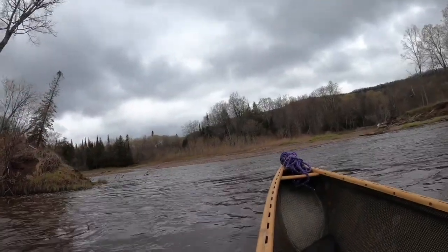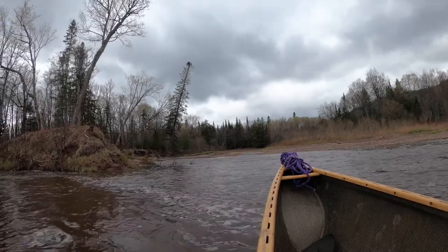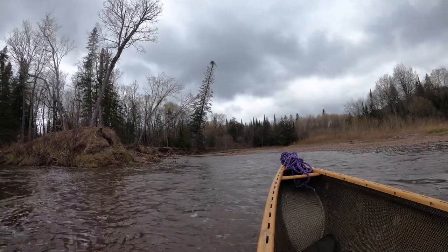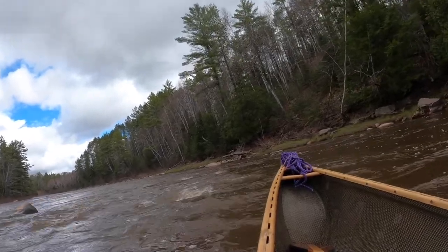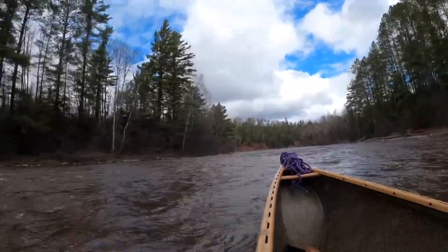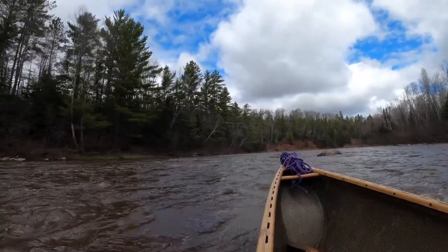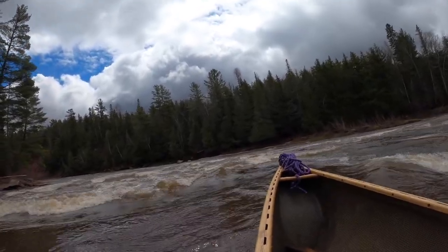There's the confluence with the west branch. From here on I'll be on the west branch down to Victoria Dam. Right now the west branch is much smaller than the south branch because they're not releasing much from the Lake Gogebic Dam. Looks like a lot of boulders to dodge up here. My guess is this has to be one of the named rapids — definitely bigger than the rest.